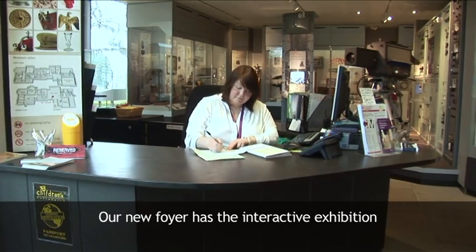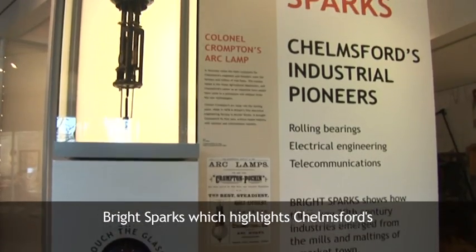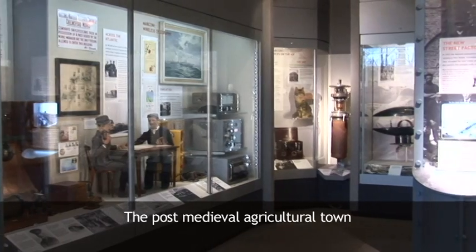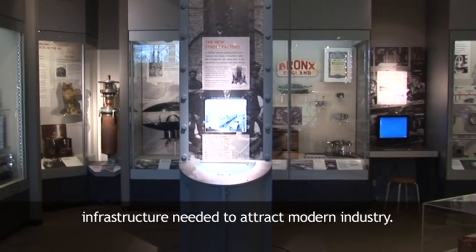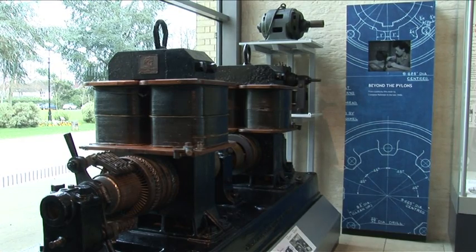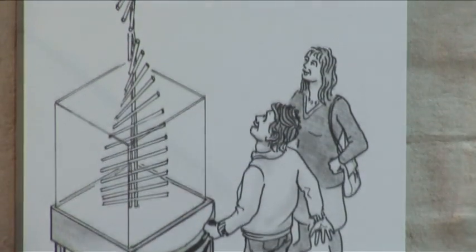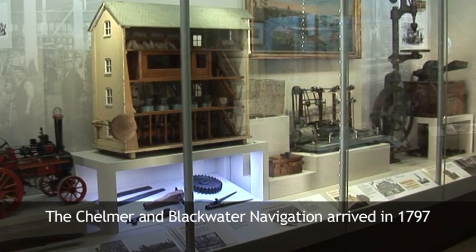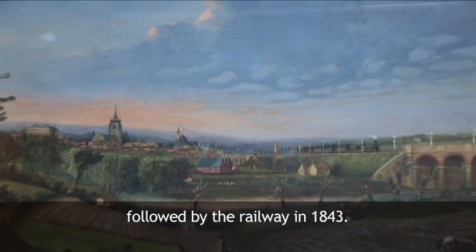Our new foyer has the interactive exhibition Bright Sparks, which highlights Chelmsford's world-beating industries. The post-medieval agricultural town gradually developed the communications and infrastructure needed to attract modern industry. The Chelmer and Blackwater navigation arrived in 1797, followed by the railway in 1843.